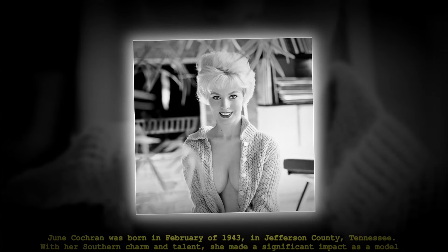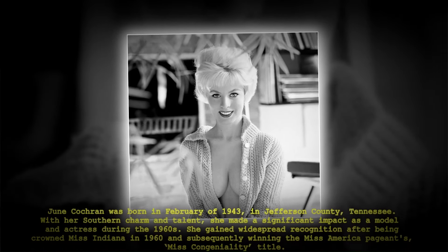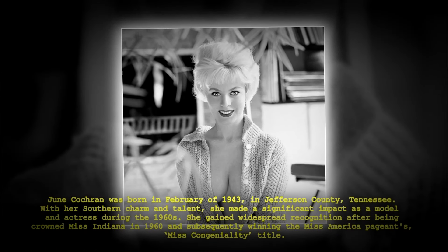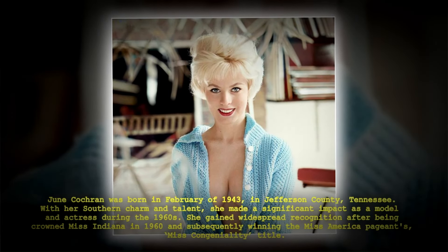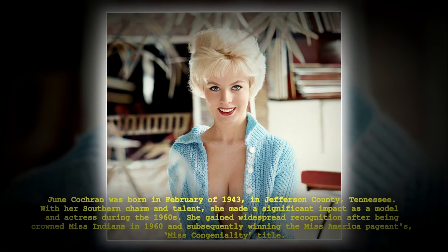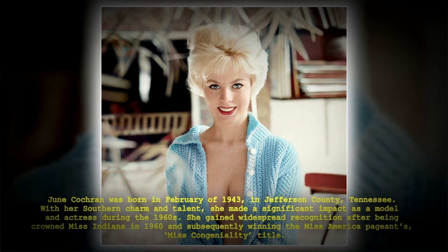June Cochran was born in February of 1943 in Jefferson County, Tennessee. With her Southern charm and talent, she made a significant impact as a model and actress during the 1960s. She gained widespread recognition after being crowned Miss Indiana in 1960 and subsequently winning the Miss America pageant's Miss Congeniality title.